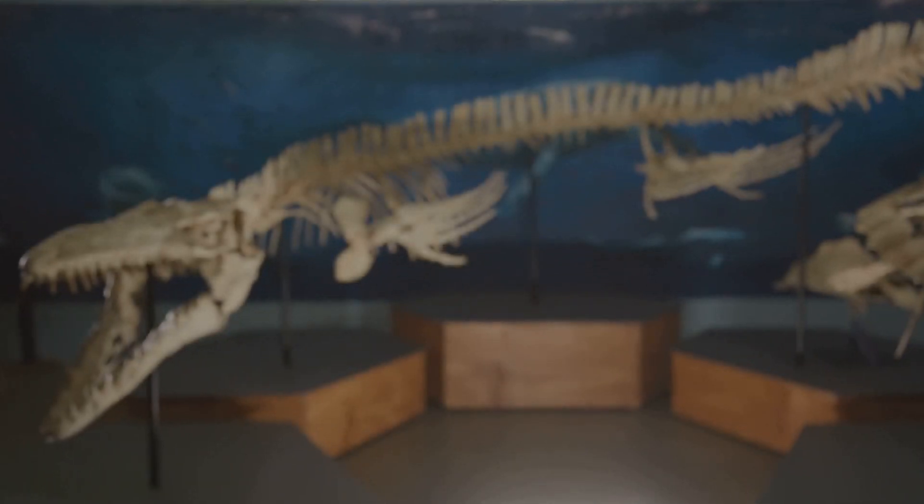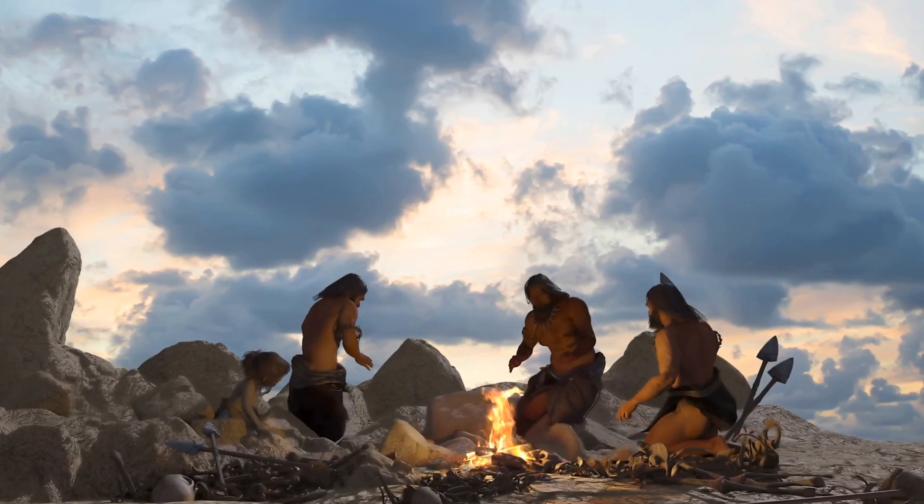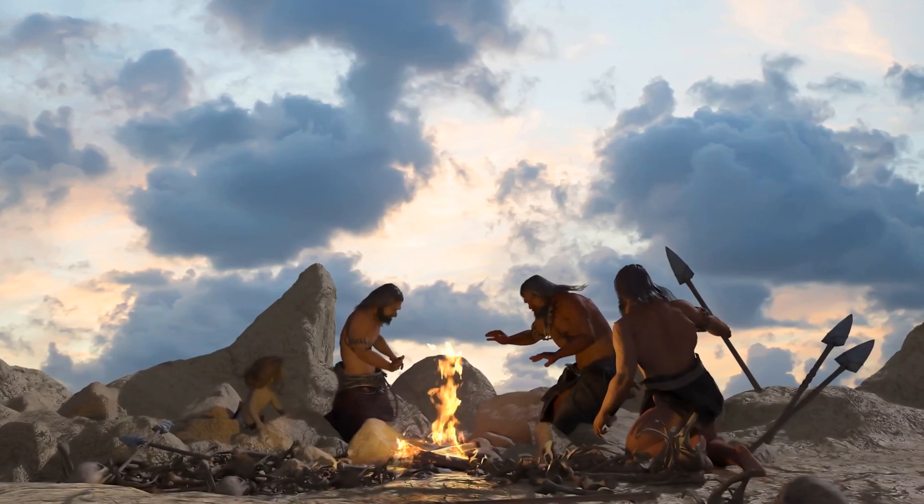So what happened during that huge gap between the dinosaurs and the emergence of humans? Well, a lot actually. Our early ancestors were evolving, adapting, and thriving in their own unique way, long before the dinosaurs became extinct.